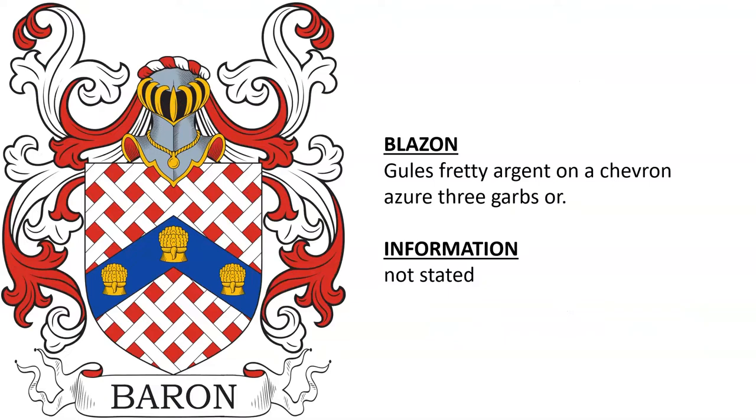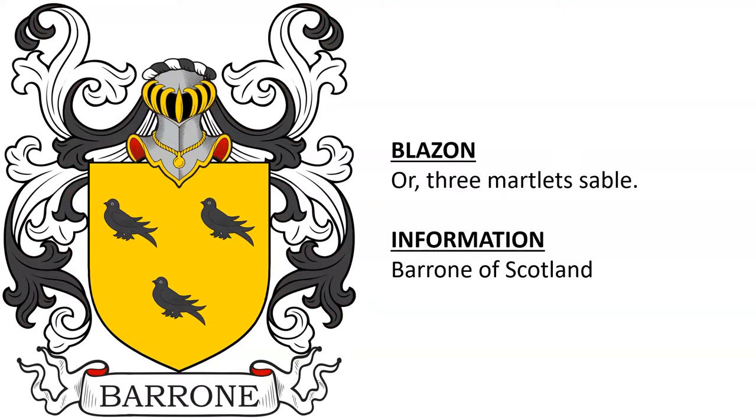Another coat of arms: gules fretty argent on a chevron azure three garbs or. One from Scotland — Baron or Barone of Scotland — looks very old: or, three martlets sable.